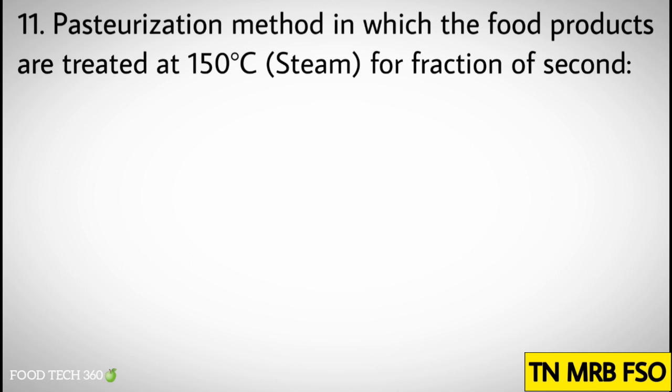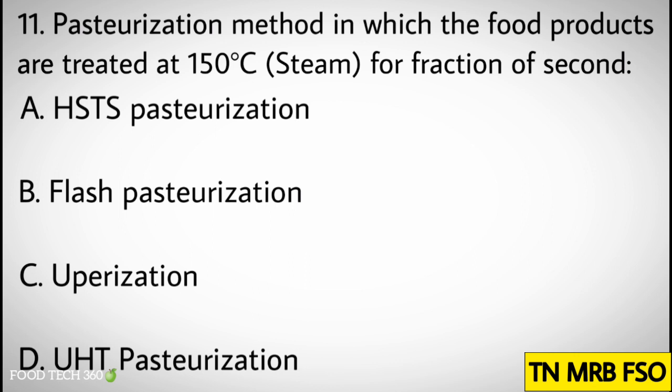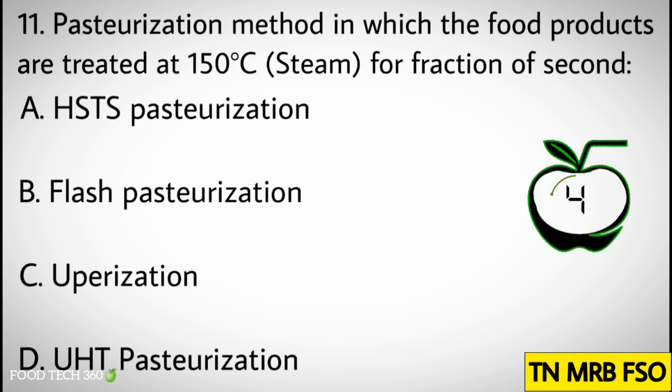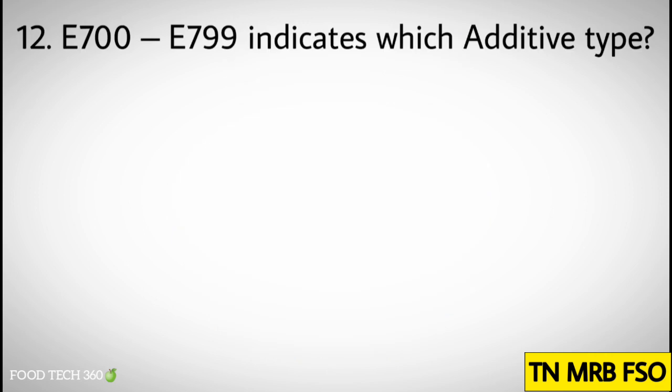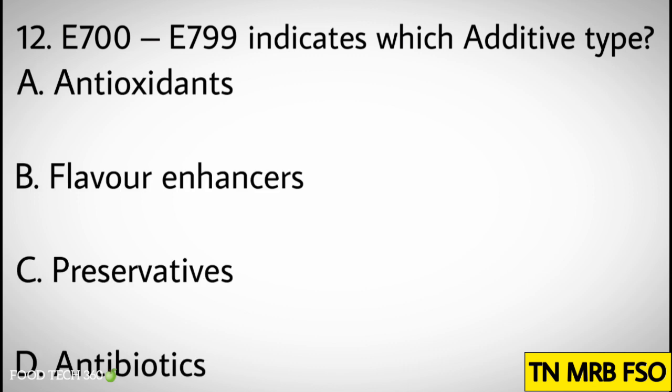Correct answer: C) Log phase. Question number eleven: Pasteurization method in which food products are treated at 150 degrees Celsius per fraction of seconds. Options: A) HDST pasteurization, B) Flash pasteurization, C) Uberization, D) UHD pasteurization. Correct answer: C) Uberization.